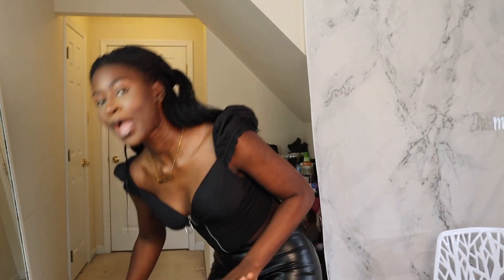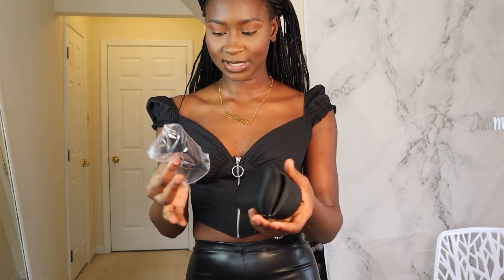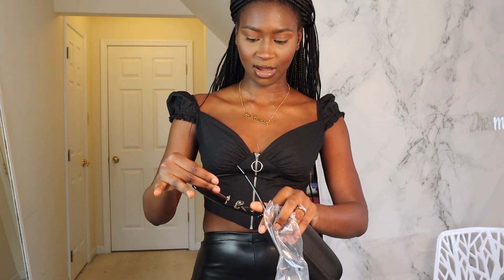I think that's it with the bags. I also got two sunglasses — they come in this little plastic package. This is gonna look cute, I already know it. I've tried it on already.